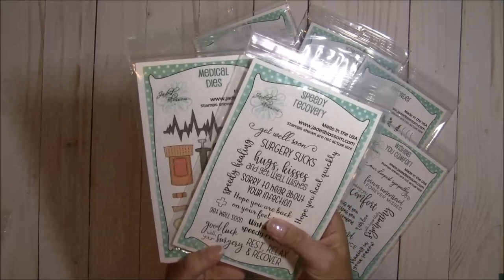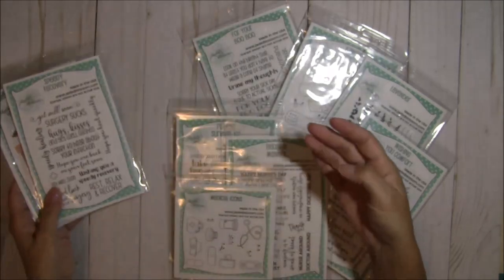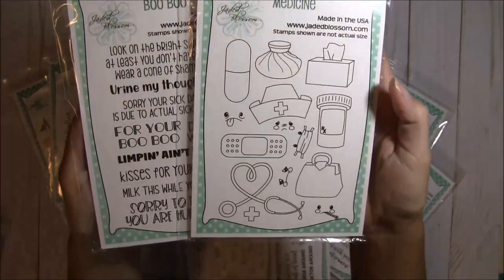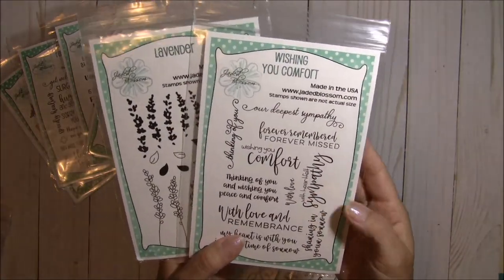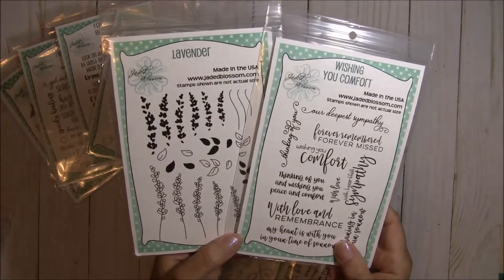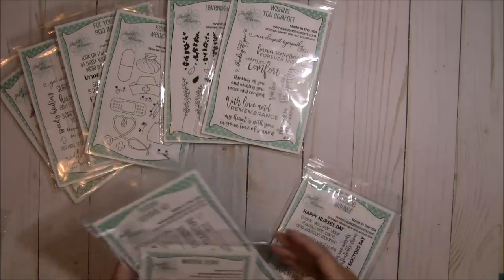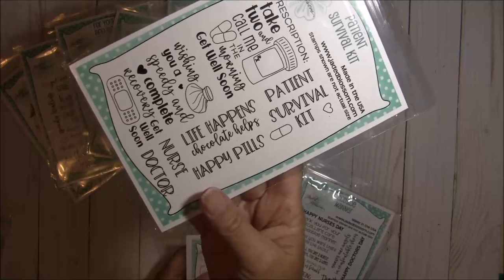Day one we had the medical dies and the Speedy Recovery stamp sets — super cute. The second day we had For Your Boo-Boo with these kawaii medicine stamps, really adorable. I just love this theme because I did not have a lot of stamps with sentiments for these occasions. Here is a sympathy sentiment along with a lavender flower set.